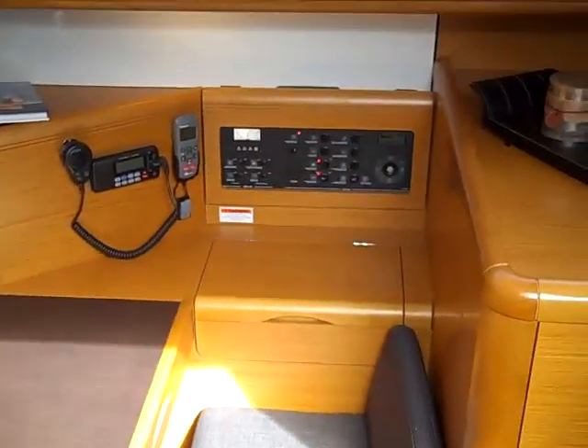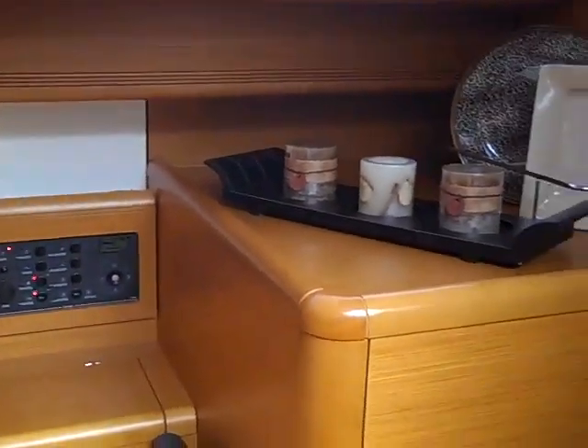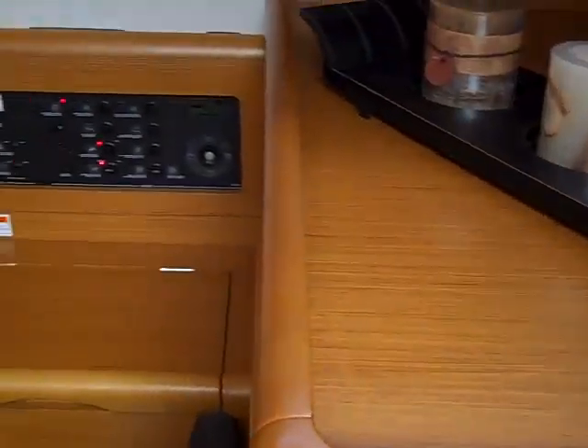Coming down into the vessel, we have the nav station off to starboard. On the two-cabin version, notice that this is a large hanging locker, and this is where the washer and dryer location would be if you had that option.